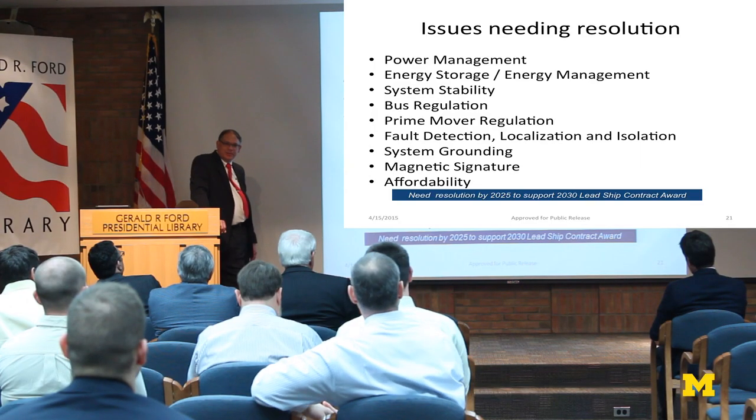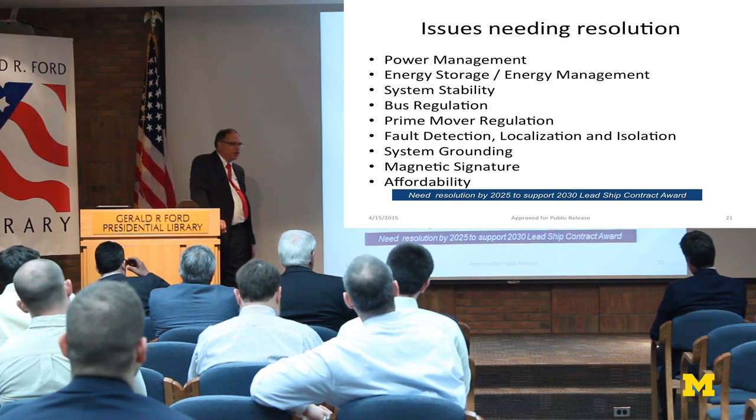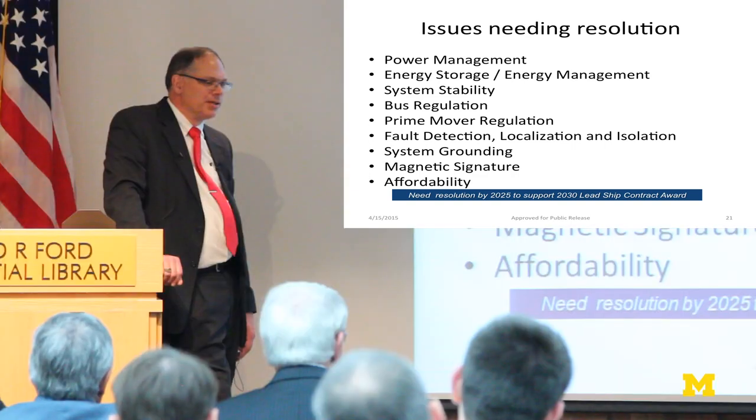Here's a short laundry list of things we're going to need your help in figuring out — minor things like system stability. There's been a lot of work over the years, and the nice part is, as I said, there are opportunities here.